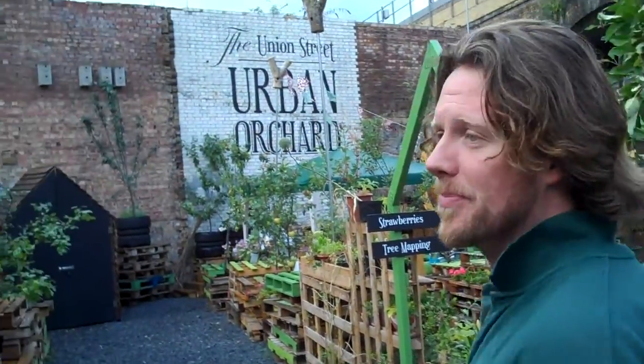Hi, how are you doing? Hello. You alright? Good, thanks. Well, welcome to the orchard. Thank you. As you can see, it is an orchard in central London. Let me show you around.